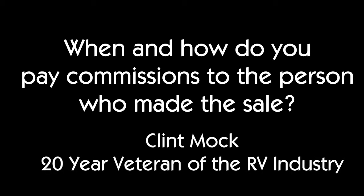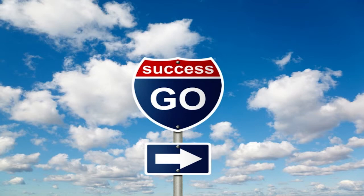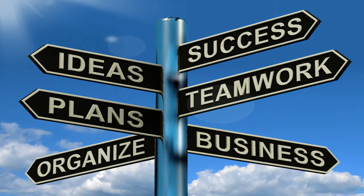Once we know it's a good deal and the customer has good credit and we're going to get financed, then the salesman gets $50 cash in hand right away. We don't stick it on their check — we just give them $50. They know they have a shot at getting $50 right then and there.